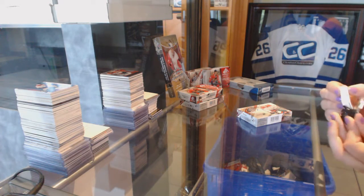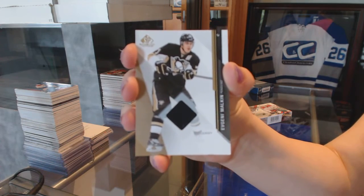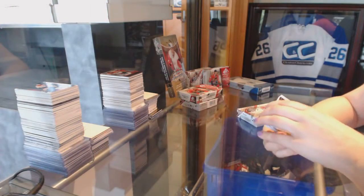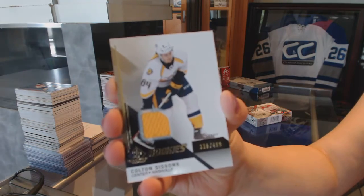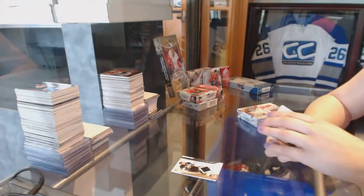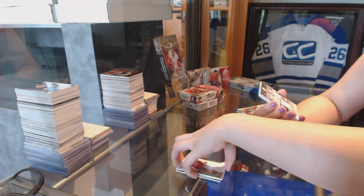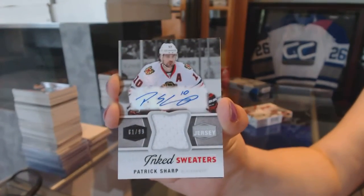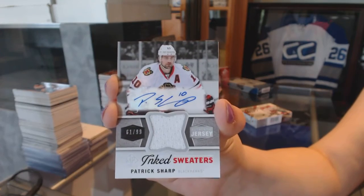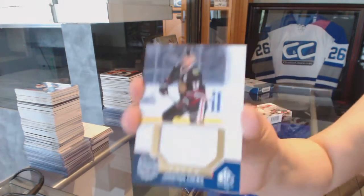Here we go. We've got a jersey of Evgeny Malkin. We've got a rookie jersey number to 499 of Colton Sessions. Jersey of Alex Ovechkin. We've got an inked sweater number 61 of 99, Patrick Sharp. And we've got a stadium series patch of Jonathan Toews.